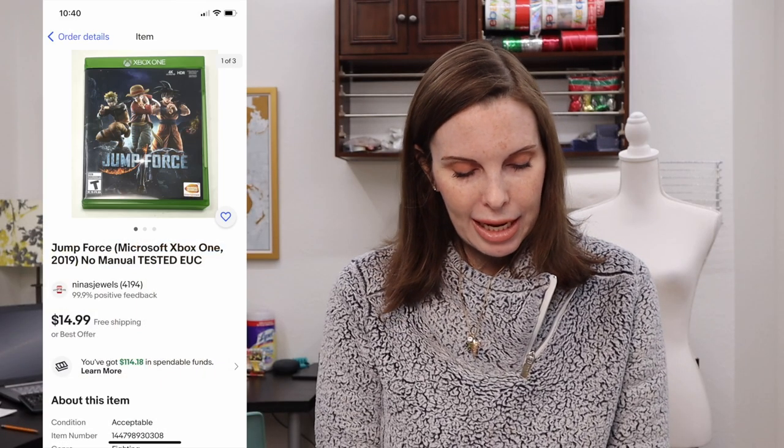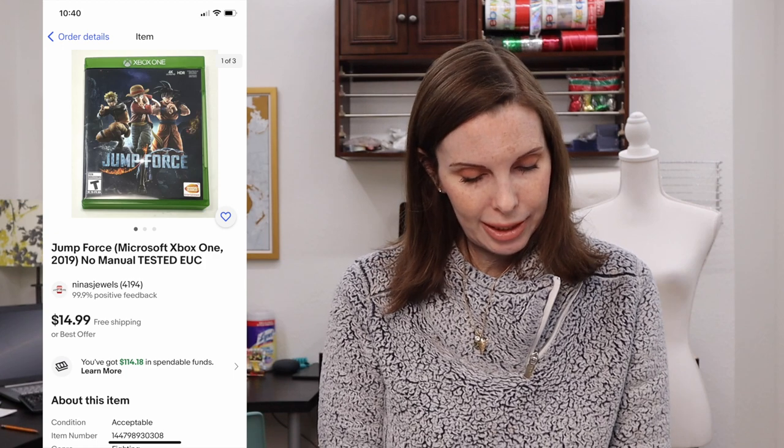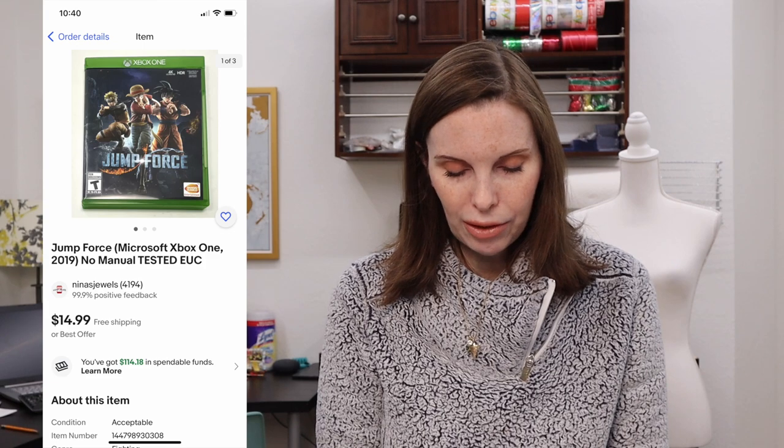Next up was a Microsoft Xbox game called Jump Force. We got this at a garage sale, paid one dollar for it, tested it and it worked, and it sold for our full asking price of $14.99.